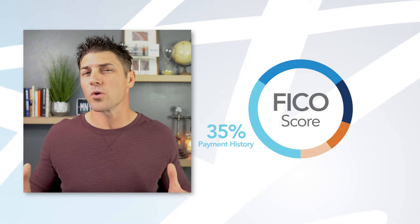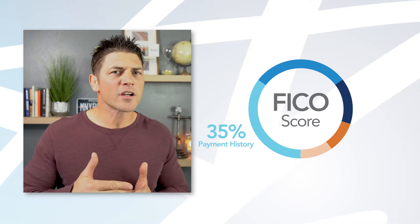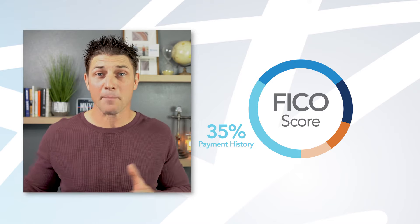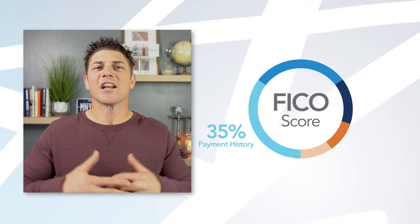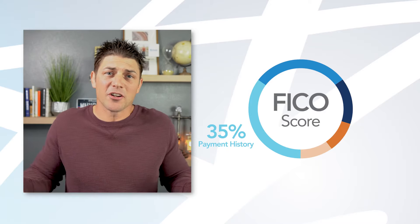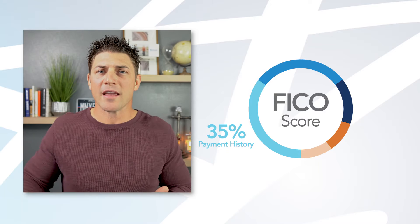We're going to start with the most important category: your payment history. It makes up 35% of your credit score. Think about this — if you're going to loan a friend money, wouldn't you want to know their history of borrowing money and paying it back? That's how the FICO score works. 35% is based on payment history because lenders need to know, are you good at paying off debt on time? A missed payment will stay on your credit report for seven years, so it's so important that you make those payments on time.